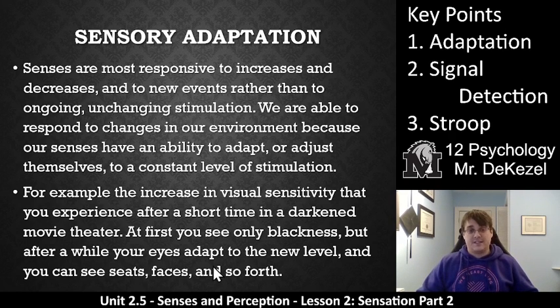At first, you only see blackness, but after a while your eyes adapt to the new level. You can see seats, faces, and so forth. You can see your friend waving to you, like 20 feet away. So your eyes need to adjust to the darkness. All of your senses are able to adapt.